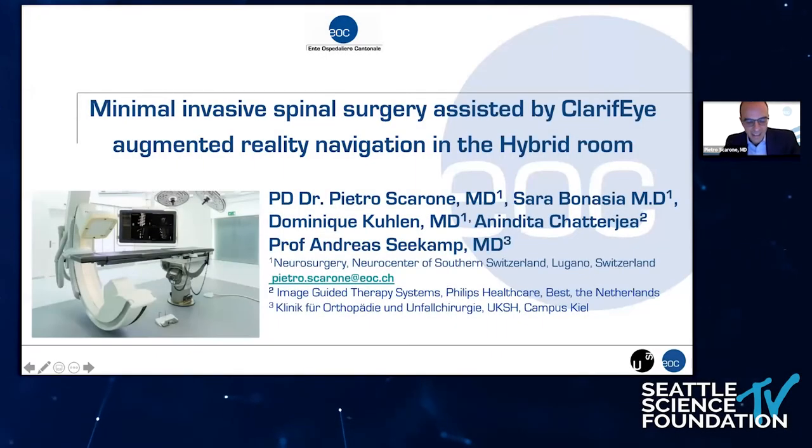Good morning, everybody, and thank you very much to the organizer for this invitation. It's an honor for me to speak in front of a group of people of such extensive experience in image-guided surgery. I am here today to speak to you about this new kind of augmented reality navigation system that we are using in our center in Lugano. I work in Switzerland, in the southern part of Switzerland, and we developed this system with Philips, and we tested this system in percutaneous surgery in the last two years. We made a study in collaboration with Professor Sekamp in Kiel, and it's a pleasure for me today to show you the results of our prospective study using this new system.